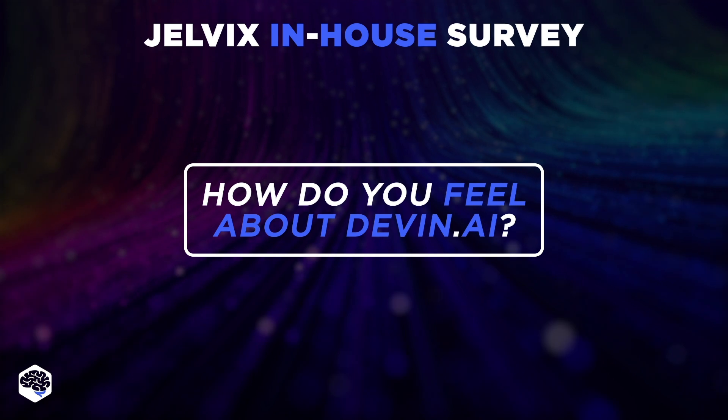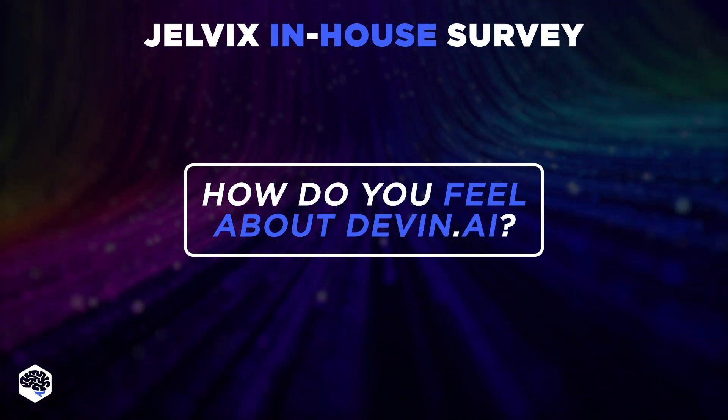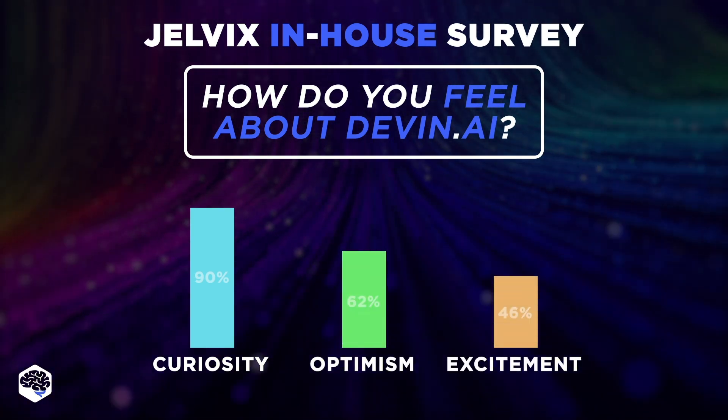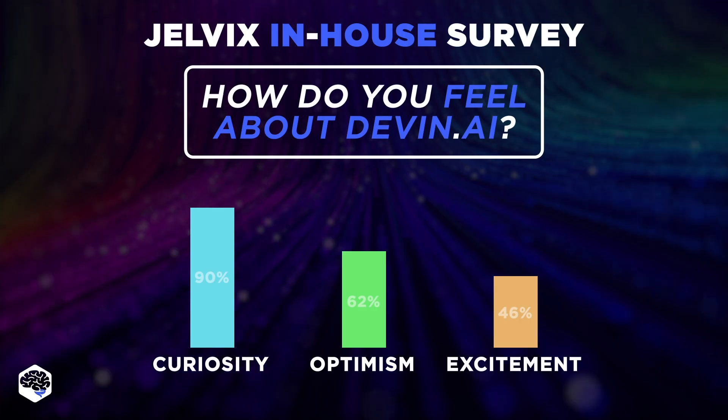Rather than risk, I see more of the opportunity here, and so do my teammates. When surveyed, most Jelvix experts expressed curiosity, optimism, or even excitement to delegate some of their work to AI, as it could accelerate their workflow and allow them to focus more on complex solutions.